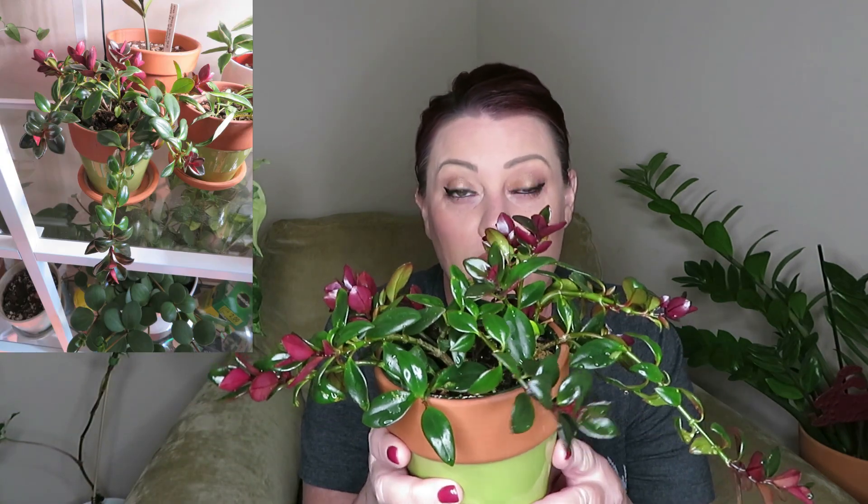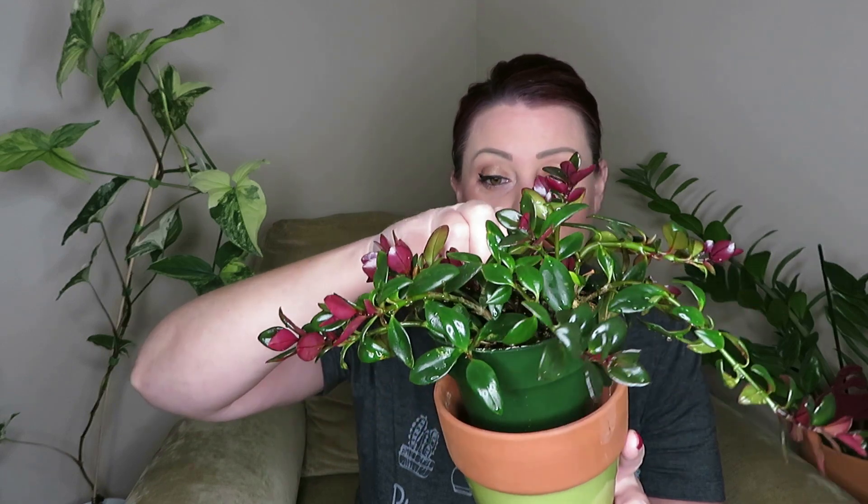We are going to get started with the first plant on the top five of February, and the first plant is going to be this goldfish plant. I did purchase this goldfish plant at Lowe's and it was in this little nursery pot — it was super small, $3.98. I just love goldfish plants. I did have a really huge goldfish plant that would bloom for me like every single week or every other week, and unfortunately it got mealybugs and it got so bad to the point I couldn't keep it under control.